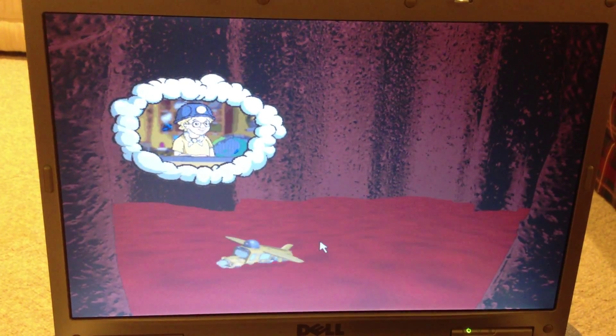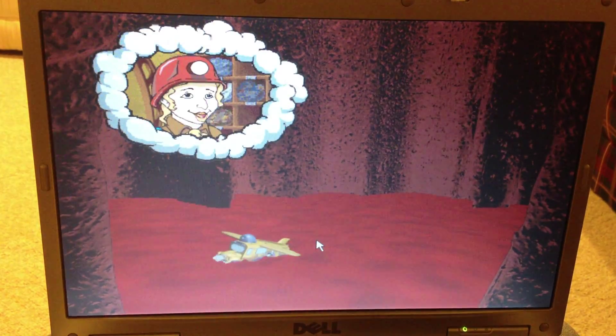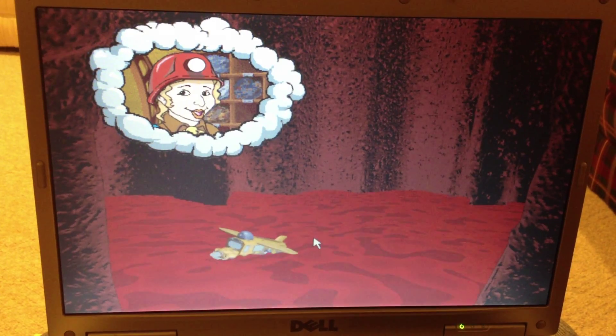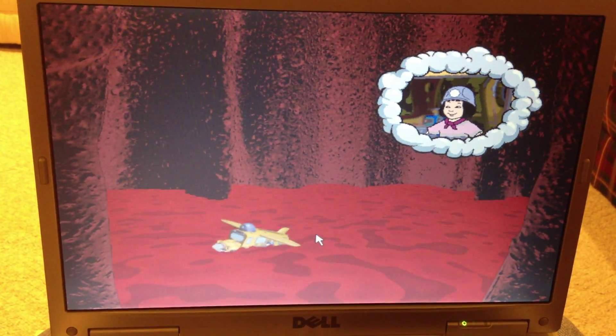The magma just rose! Exactly how hot does magma get? Hot enough to melt rock. And that's extremely hot. The magma's getting awfully close to the surface.